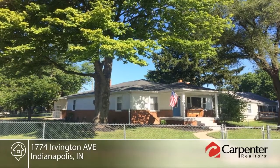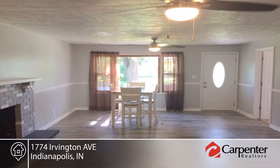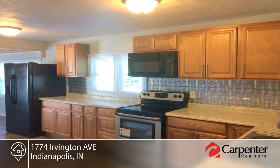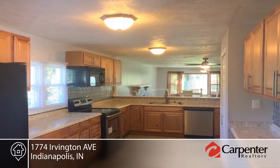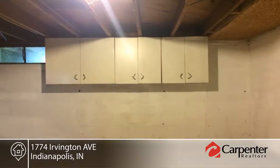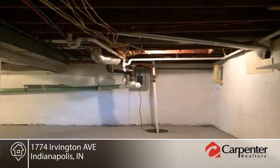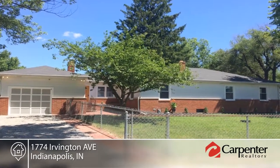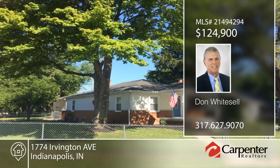Don't miss this charming and beautifully updated three-bedroom, two-bath ranch situated in a quiet neighborhood. It features two fireplaces, one gas and one wood burning, daylight basement, brick courtyard-style patio, covered front porch, fully fenced yard, mini barn, outdoor fireplace, concrete picnic table, and oversized one-car attached garage. Updates include kitchen, bath, flooring, windows, plumbing, electrical, lighting, water softener, water heater, and appliances. With easy access to I-74 and 465, this home is a must-see. Schedule a showing today with Don Whitesell.